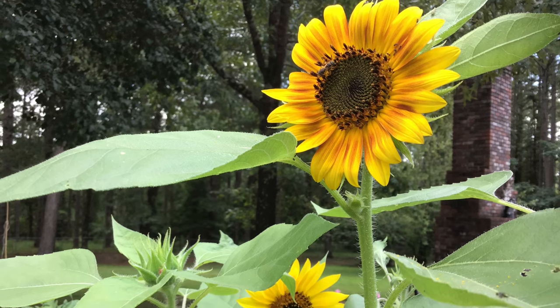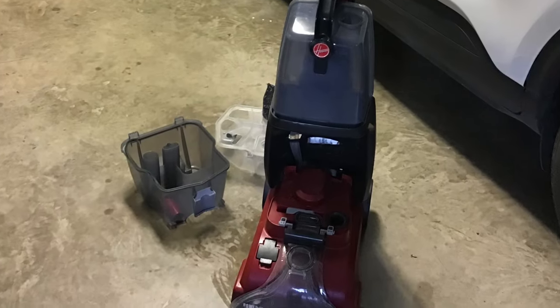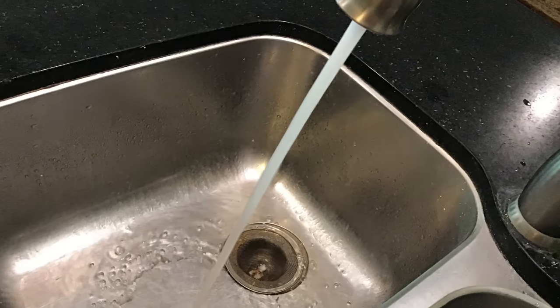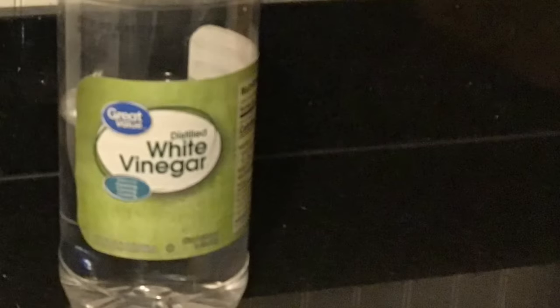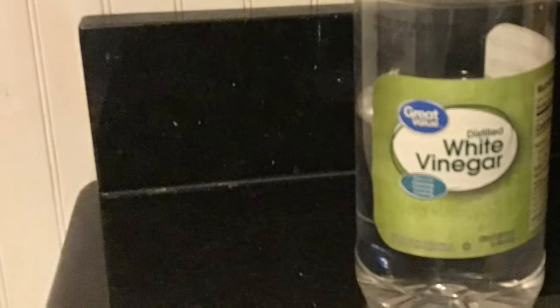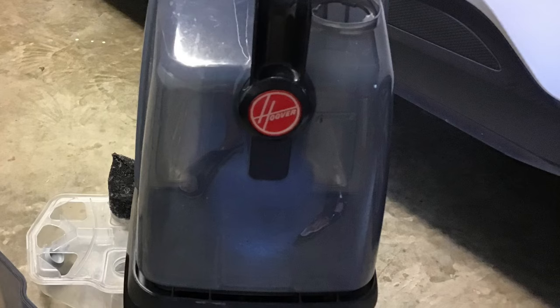I purchased a Hoover carpet cleaner at Walmart. It recommended their cleaning solution, but I wasn't happy with how well it cleaned, so I researched online and found that vinegar and hot water works very well. Having hot water in the reservoir makes a huge difference. Online recipes suggest a one-to-one or two-to-one ratio of hot water to white vinegar. I typically fill my reservoir about two-thirds with hot water and then pour in white vinegar — roughly three parts water to one part vinegar — and it works very well.